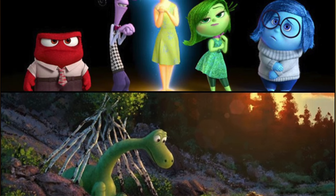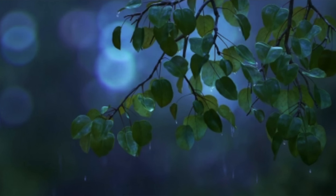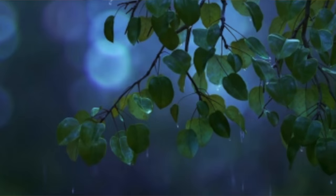The Good Dinosaur marks the first time Pixar released two films in one year, following Inside Out. One scene lasts just a few seconds and took four weeks to animate.